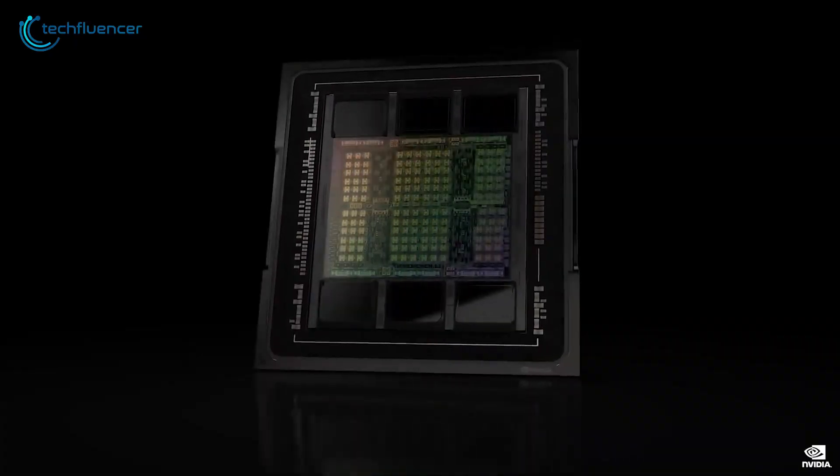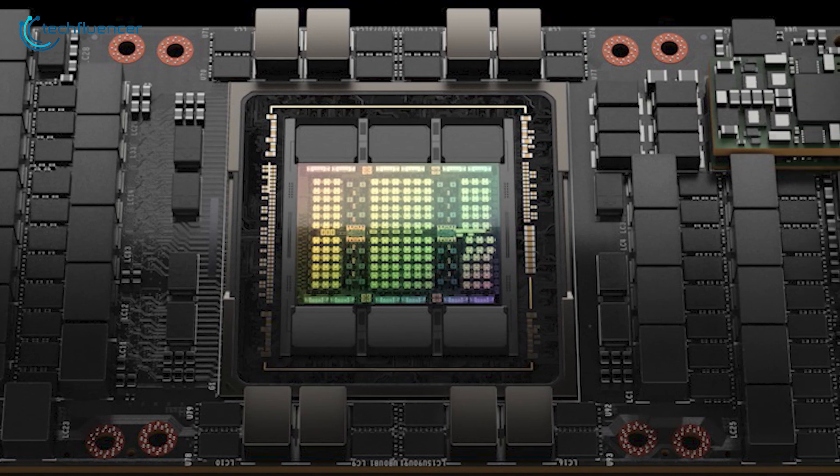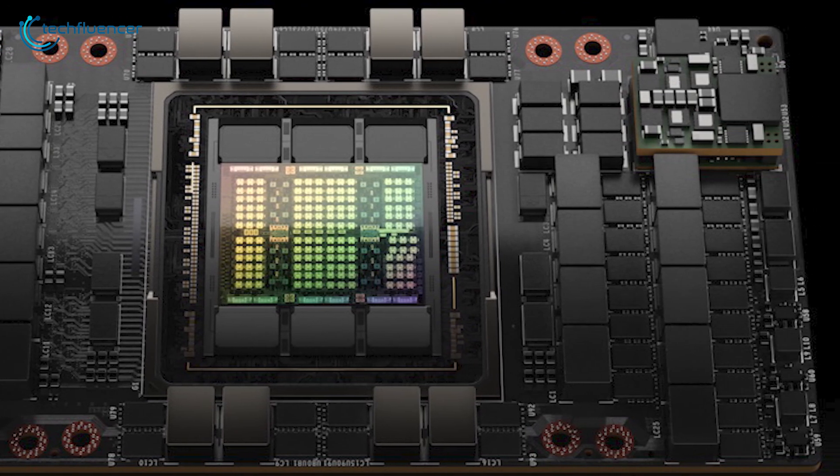In this video, we will be breaking down the specs and details surrounding the upcoming Hopper H100 GPU to give you a brief idea of what to expect from it.